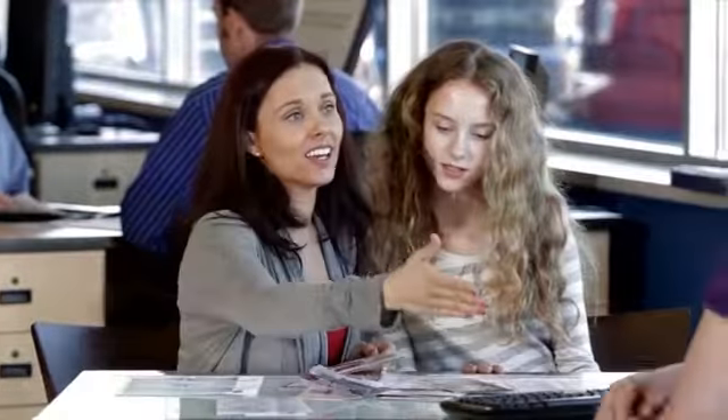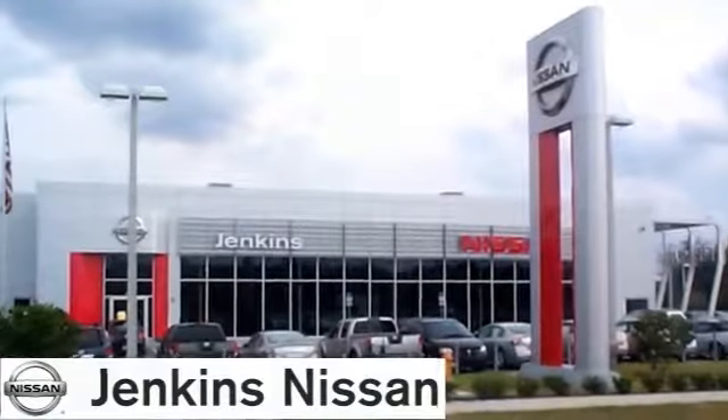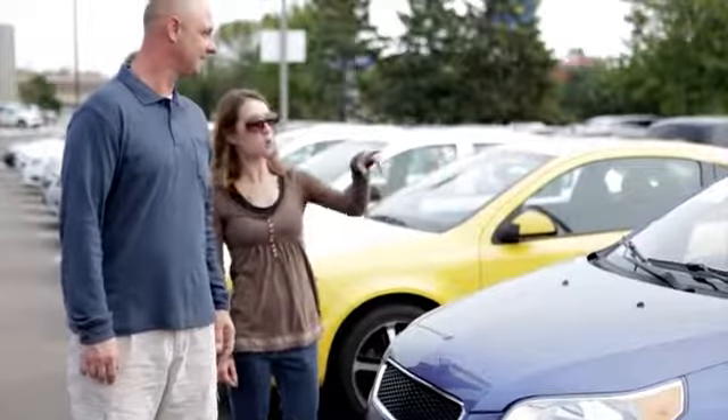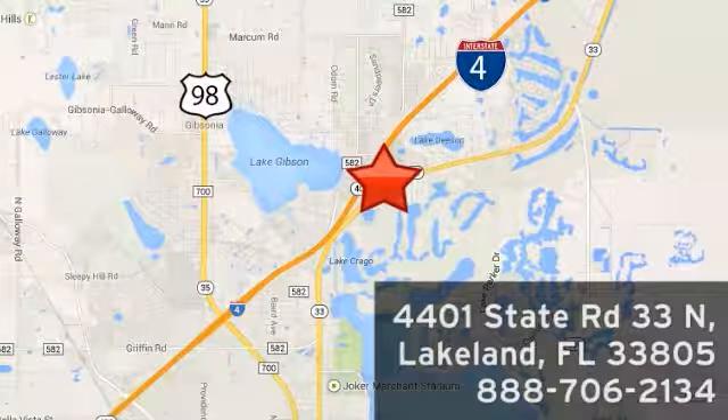Rest assured you'll find fast, friendly, direct, and honest pricing at Jenkins Nissan. Our internet team has gotten even better — ask for Ted, Mike, Adam, Lenny, or Vince, and experience a better way to buy a car. We're conveniently located at 4401 State Route 33 North in Lakeland, Florida.